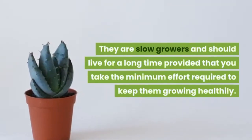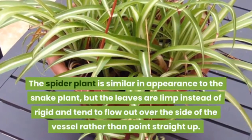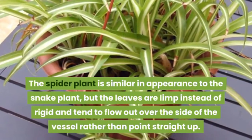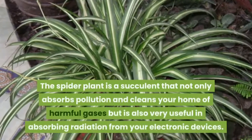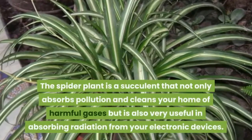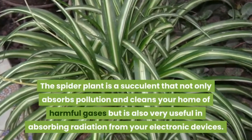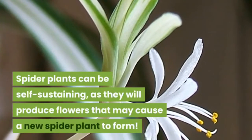Cacti are slow growers and should live for a long time with minimal care. The spider plant is similar in appearance to the snake plant, but the leaves are limp instead of rigid and tend to flow out over the side of the vessel rather than point straight up. The spider plant is a succulent that not only absorbs pollution and cleans your home of harmful gases, but is also very useful in absorbing radiation from your electronic devices.